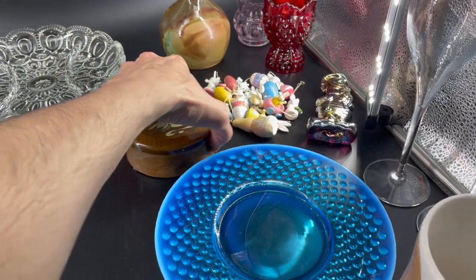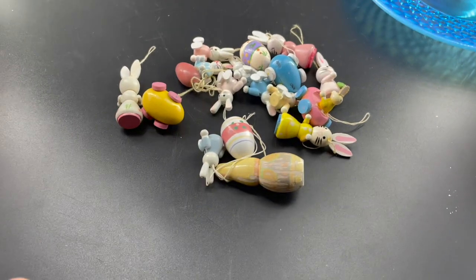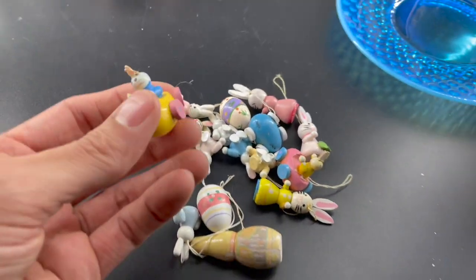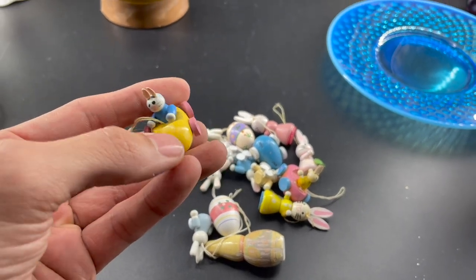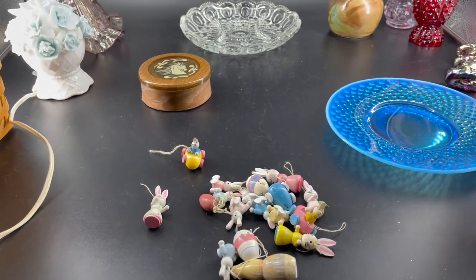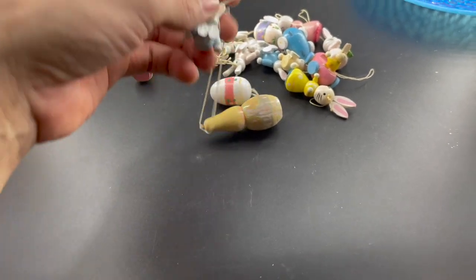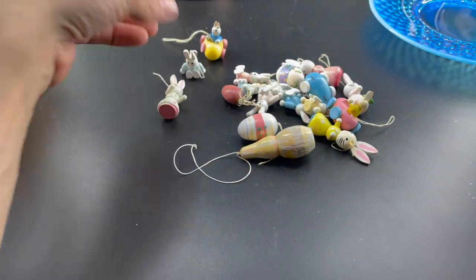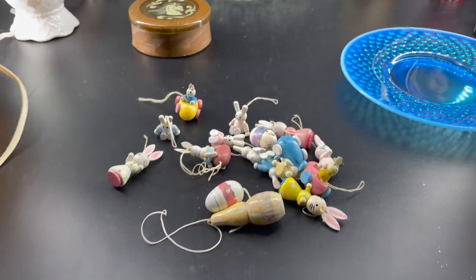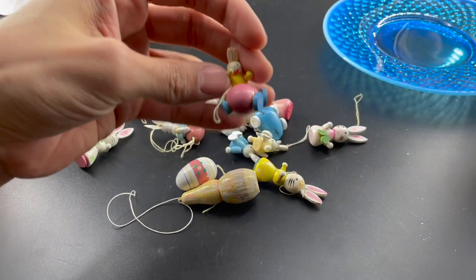I don't want to forget about these — we have these vintage Easter ornaments. This came with an Easter tree, but when I took the tree out it was falling apart. So I was like, let me just sell the vintage ornaments, because that's what people really want. I got rid of the tree already, so I'm just gonna sell these.